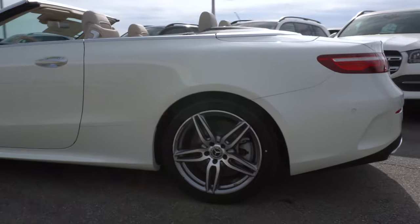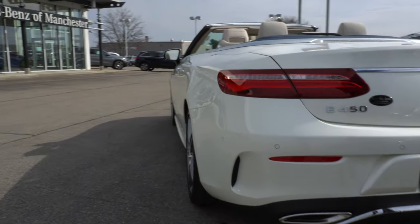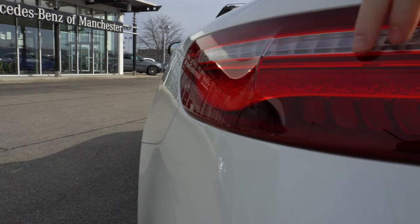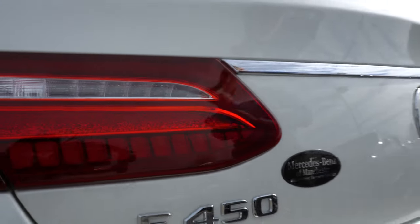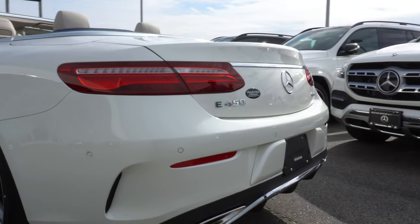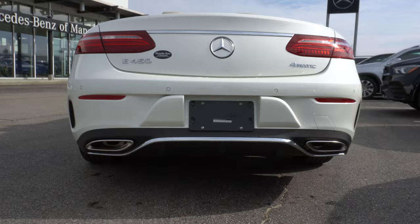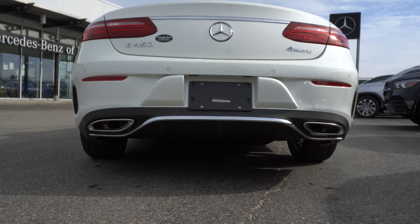Moving around to the rear end, first we'll take a look at the beautiful tail lights. These tail lights include the stardust effect that wraps around all the way from end to end, giving an absolutely beautiful design to that tail light. Moving back and taking a look at the full rear end, you'll see we have dual exhaust pipes down below as well as a few of those AMG styling features I mentioned earlier.